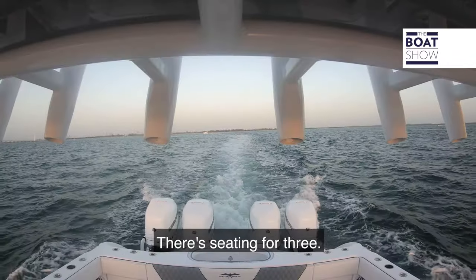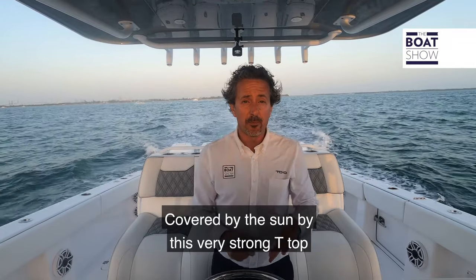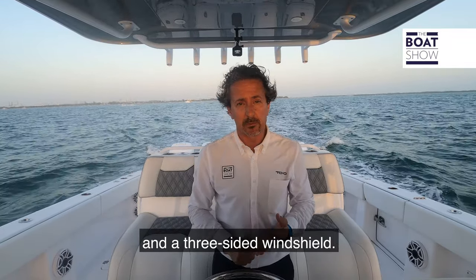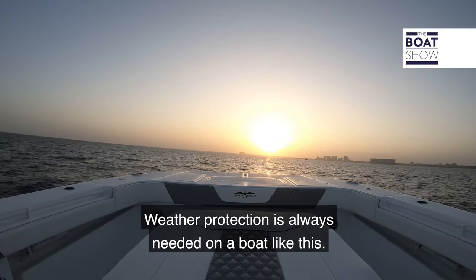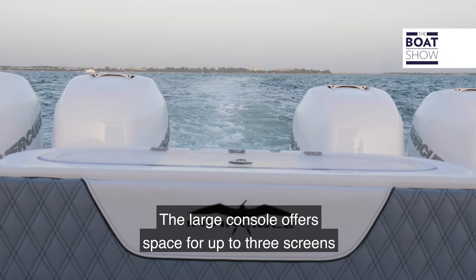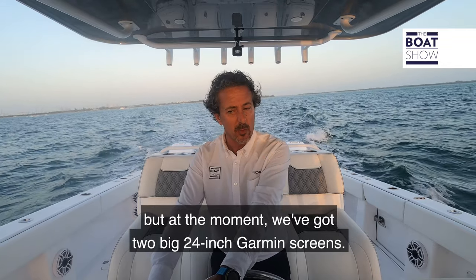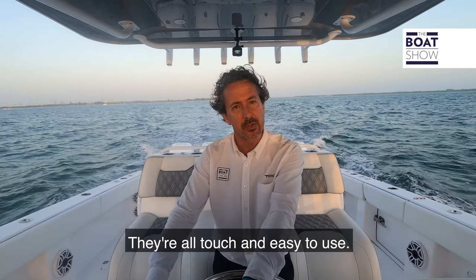At the helm, very comfortable seating for three, covered from the sun by a very strong T-top and a three-sided windshield — weather protection always needed on a boat like this. The large console offers space for up to three screens; at the moment we've got two big 24-inch Garmin screens, all touch and easy to use.